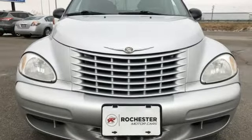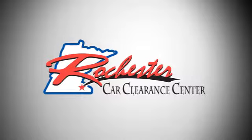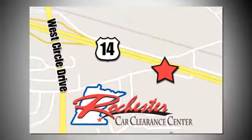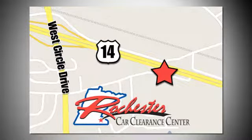Hurry in today for a test drive. At Rochester Car Clearance Center you get our best price, bottom line. We are conveniently located on Highway 14 West near West Circle Drive.